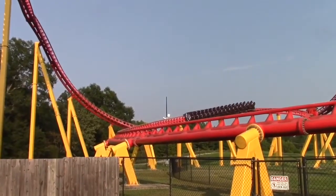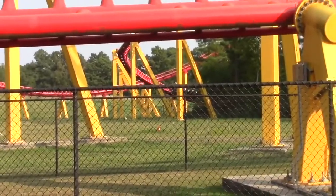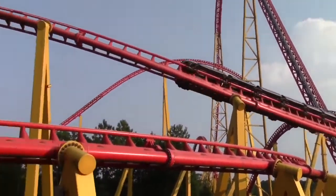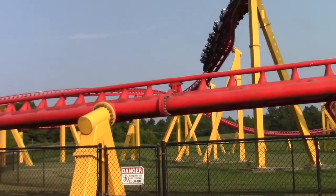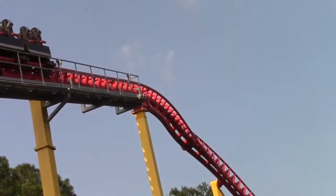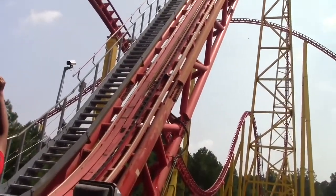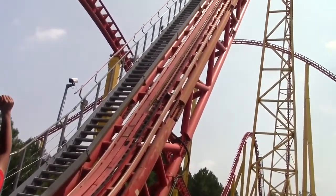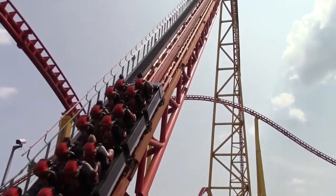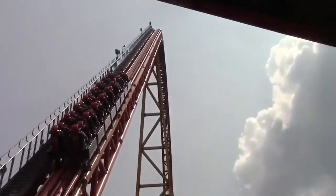After riding this, I can still feel it in my head — the pure intensity of this ride is almost too much. Later that day when we got to our hotel in Williamsburg, my dad had a horrible headache, and that kind of shows how intense this coaster really is.